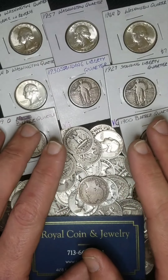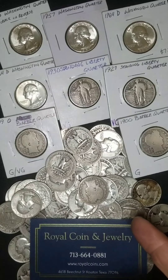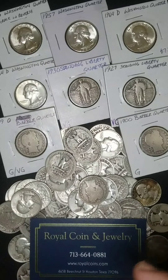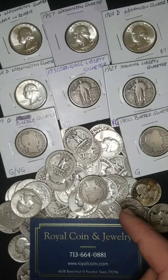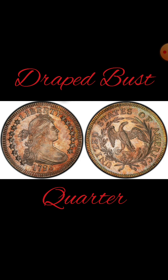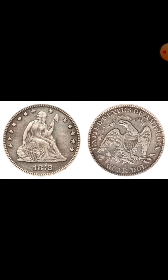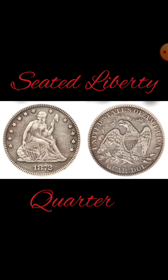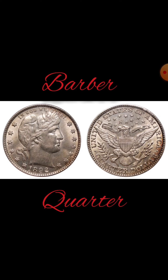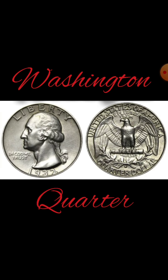Quarter Dollars were authorized in 1792, however they were not minted and issued until 1796, along with the dime. And like the dime, there are six main designs of the quarter: the Draped Bust Quarter, the Capped Bust Quarter, the Seated Liberty Quarter, the Barber Quarter, the Standing Liberty Quarter, and the Washington Quarter.